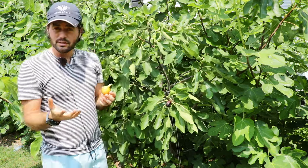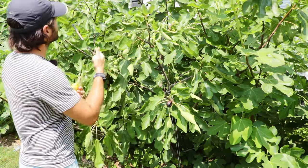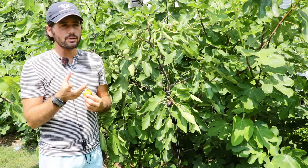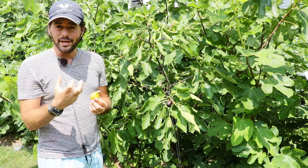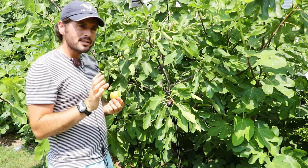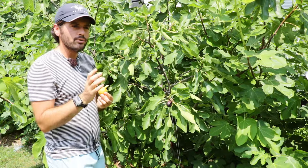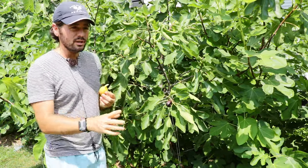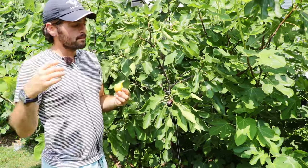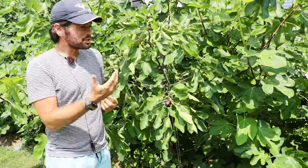And it logically makes sense. Because if you have a lot of Brevas — like this tree behind me, Moro de Caneva, which produced roughly 30 Brevas this year — that's a lot of energy required at the beginning of the growing season to support those Brevas. So instead of the tree's energy being devoted to new growth, new leaves, new branches, and the main crop, a lot of that energy has to go to the Brevas. And 30 is a lot, especially for the size of this tree.